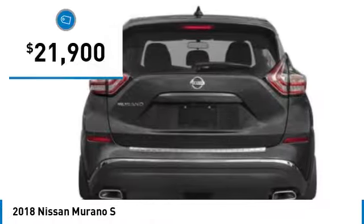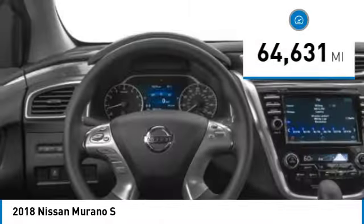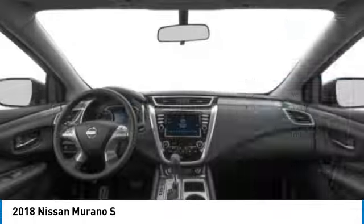And is priced below $25,000. This vehicle has less than 65,000 miles. Here are some of this vehicle's great options.